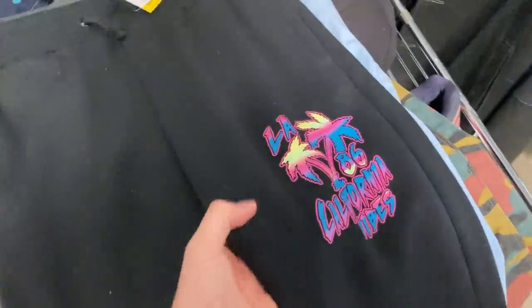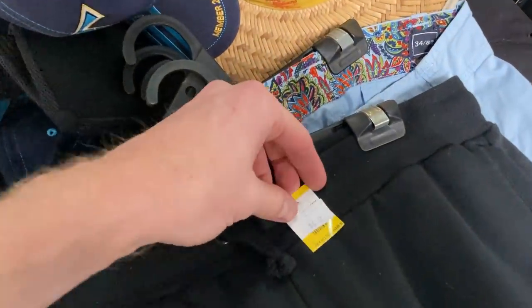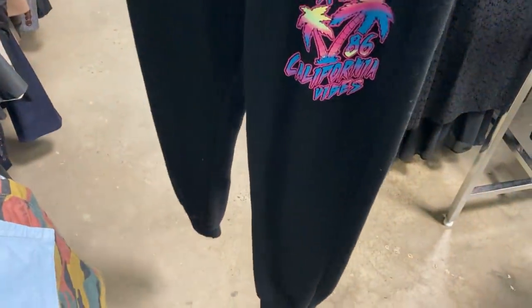I dove into the clothing section and I've got an absolute stack of clothing to take you through. The first one — I like the print on these track pants: LA California Vibes. A $4 price point for these, women's size 14. Really great pair of track pants with a slight bit of wear, but I still think maybe $25. They should be a fast mover just given the print on the leg — a good little first grab.